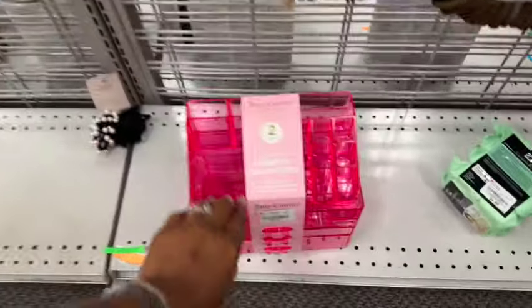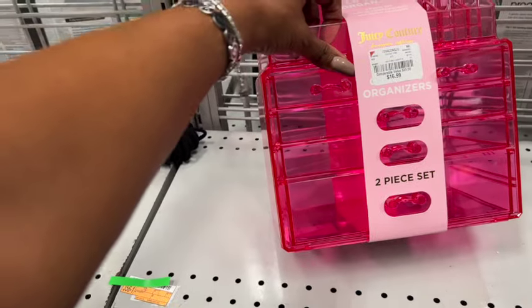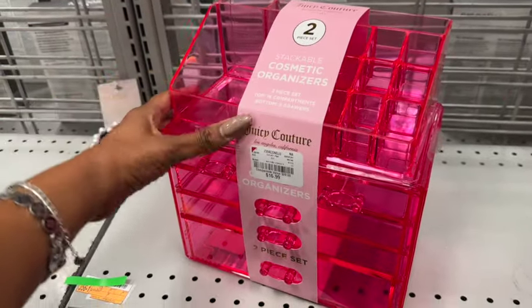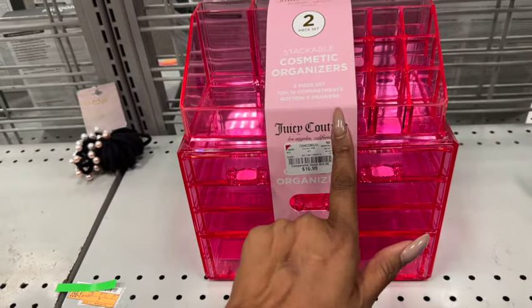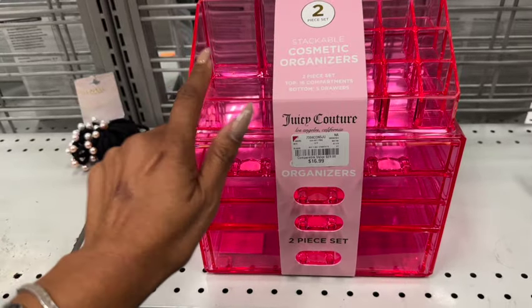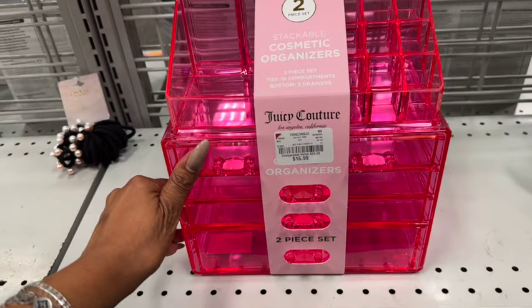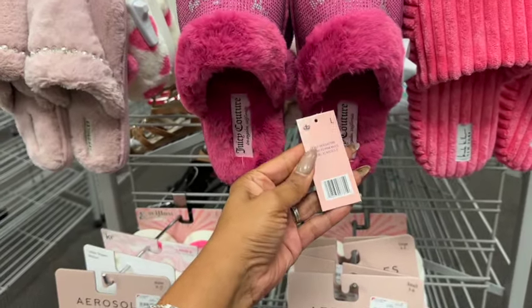I really like this — it's two pieces for $16.99, a stackable organizer. I have something very similar that's clear and full of makeup. I'm seriously contemplating grabbing this because it'll match my room. It's only $17 — I know I could probably find it cheaper, but I really like this color. The slippers are super cute — they're Juicy, marked down to $14.99.